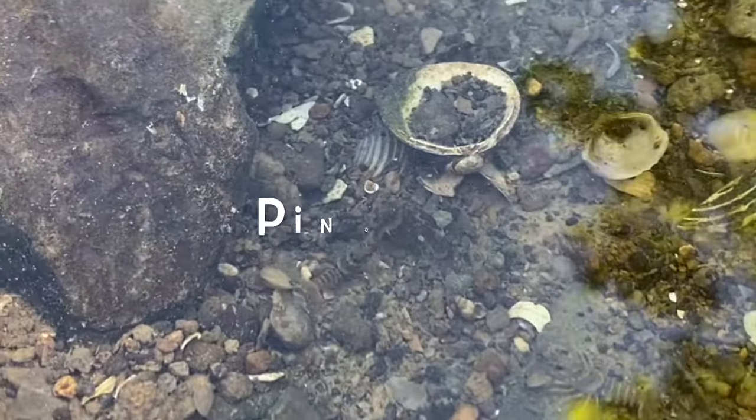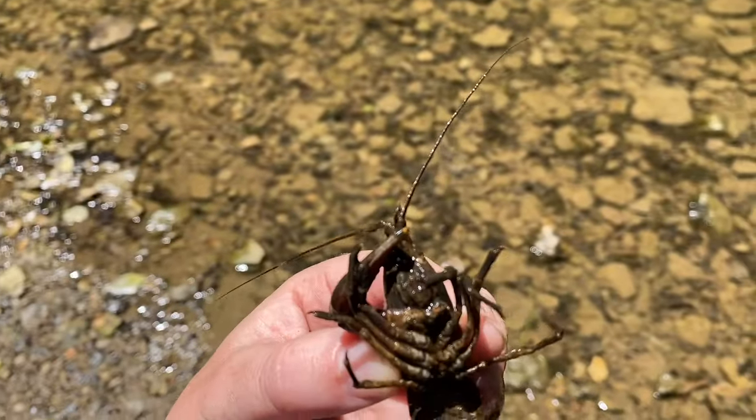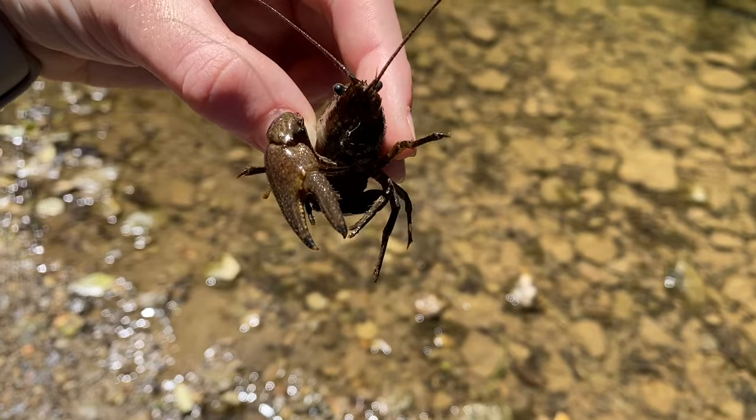Crayfish have strong pincers, which help ward off predators and tear food into smaller bites to eat. It is not uncommon to find a crayfish with only one pincer. When crayfish lose legs or pincers, they can grow them back in the next molting cycle.